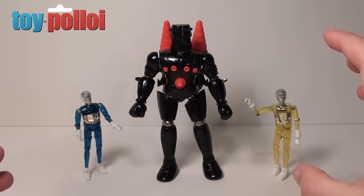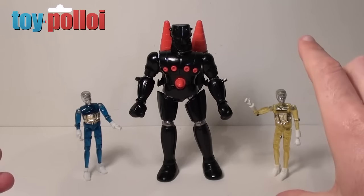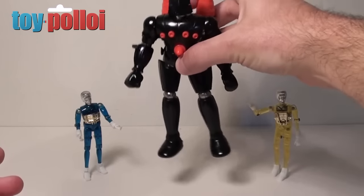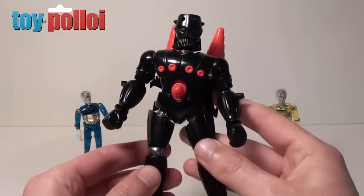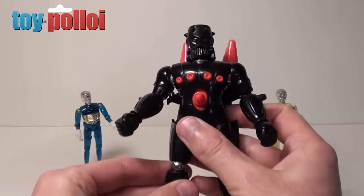As you can see, Baron Karza really stands quite a lot taller than the normal Micronauts time traveller figures. He's about six inches tall and he's also pretty weighty — he weighs quite a bit, and the reason for that is because of his main key feature which is the magnets and little firing missile bits.